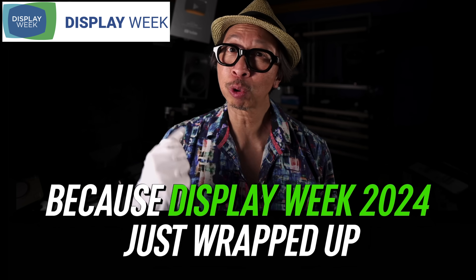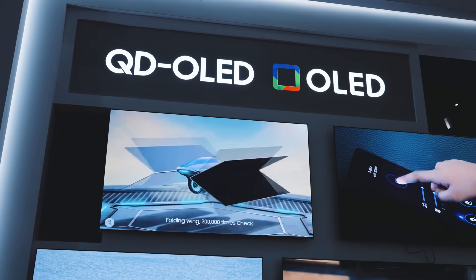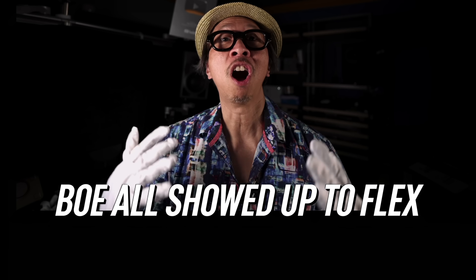Display Week 2024 just wrapped up. At Display Week, the biggest and best technologies are shown off to get you excited about future TVs and to intimidate one another. LG Display, Samsung Display, TCL CSOT, BOE all showed up to flex — hey, I got transparent OLED version 2. That's nothing, I have a quantum dot electroluminescent display. We already have that, plus we're going to have a wide-angle VA panel to beat ADS Pro. ADS Pro? That's so last year. This year, we have a 110-inch, 16K, 3D, glasses-free display. Boom!